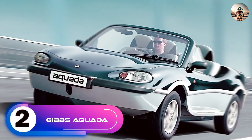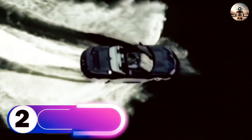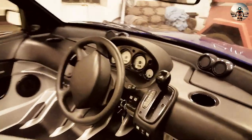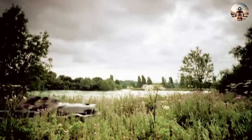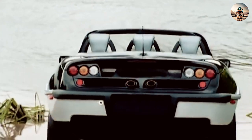Number 2: The Gibbs Aquada. The Gibbs Aquada is the world's first high-speed amphibian, or HSA, capable of over 100 MPH on land and over 30 MPH on water. The Aquada was a limited-production concept car produced in 2003 and 2004. Excellent handling and performance are assured on both road and water, providing a sensational experience with freedom to travel that has never before been possible.